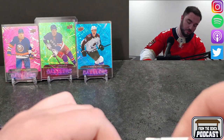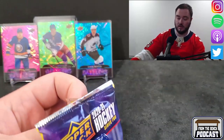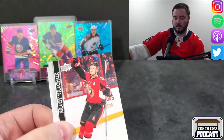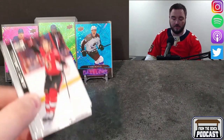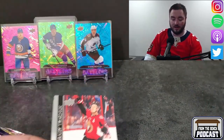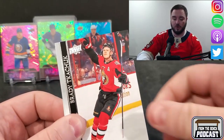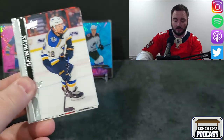Should be looking for about two young guns per box. In the background today I went with a little young guns rainbow — we got Kiefer Bellows in the pink, Lafreniere, which I actually pulled last time from one of these blasters, and then Shane Bowers that I pulled from the hobby box last time. So getting right into it.